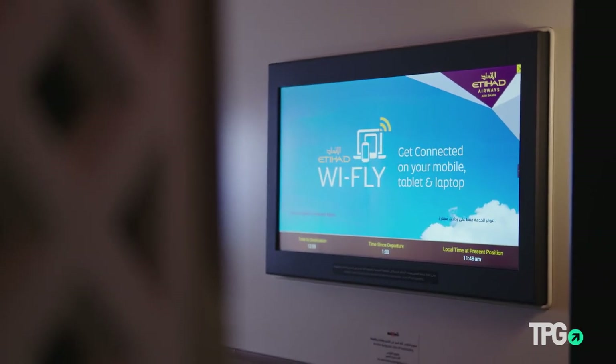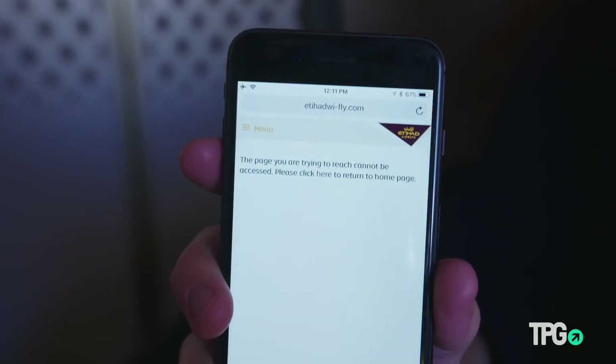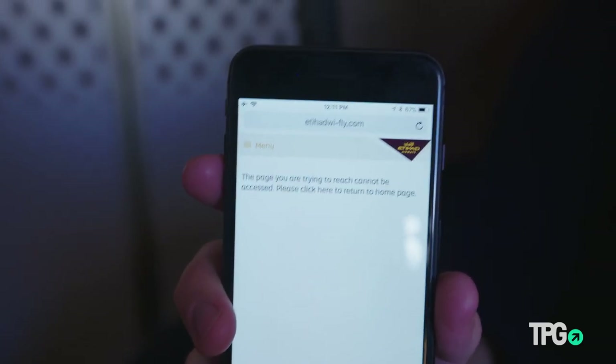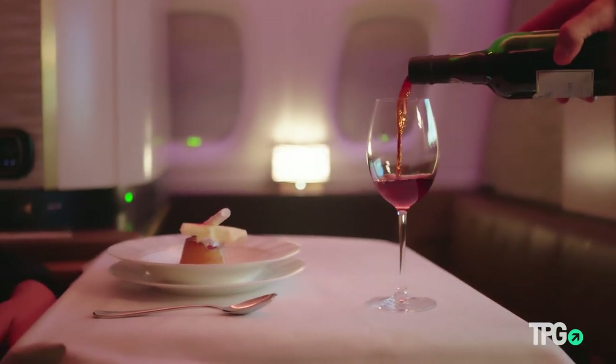The moment of truth — I can't get on the Wi-Fi, so I'm just going to have to eat, drink, and sleep my way through these 13 hours. There are two champagnes, four reds, and four whites, so let's see what we can get through.